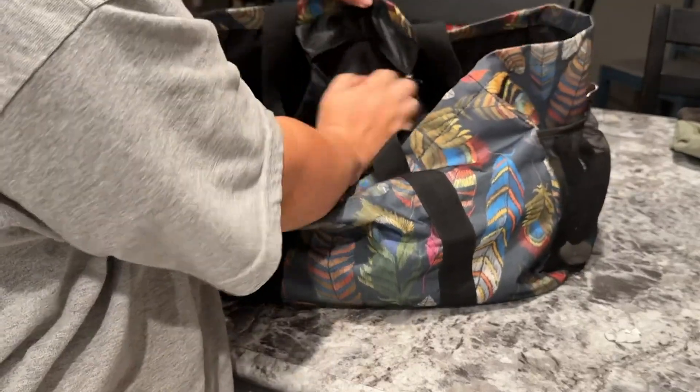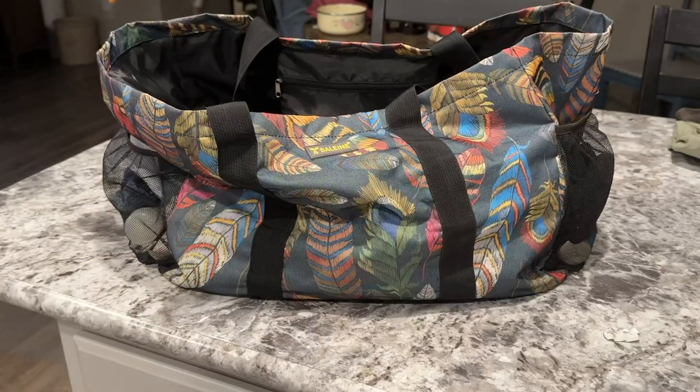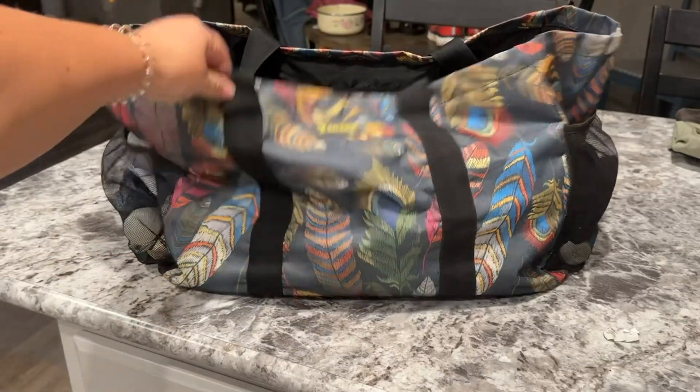It has a nice pocket on the inside with a zipper for your phone or car keys — that's what I use it for.